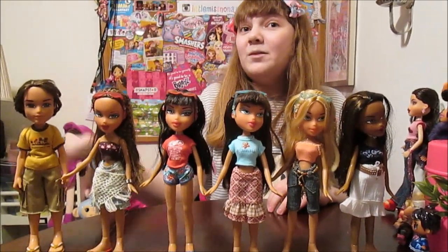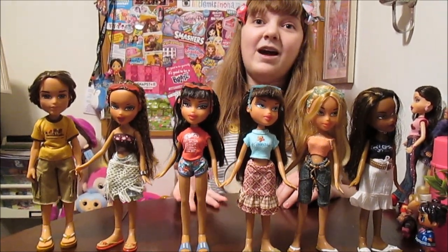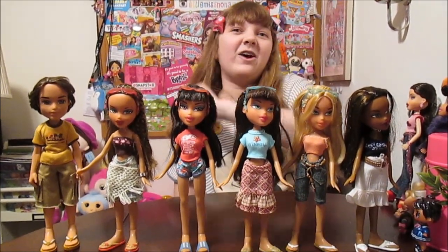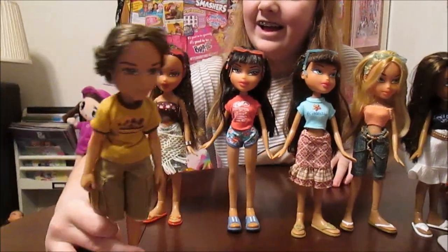We have five girls and a boy, which makes this the biggest out-of-the-box we've done so far. But it's going to get bigger — this is our biggest to date, but it goes much bigger. You won't believe it.